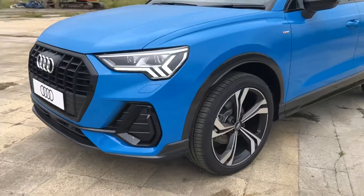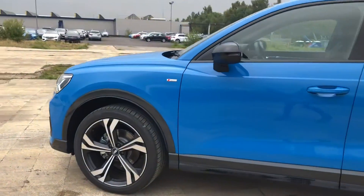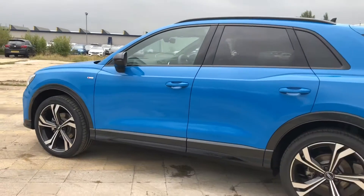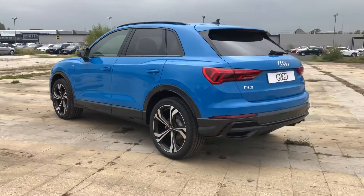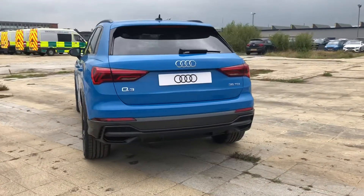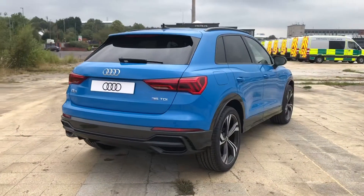It's finished in the obviously really nice turbo blue. It comes with the Matrix LED headlights, 20 inch diamond cut, 5-spoke rotor design alloy wheels. We have the privacy glass in the back. It also comes with sports suspension and we have a power operated tailgate.